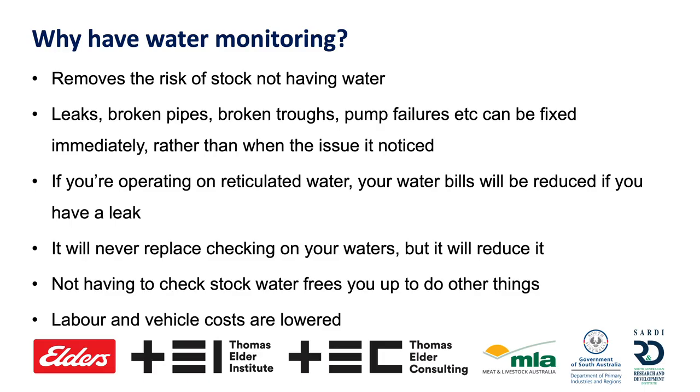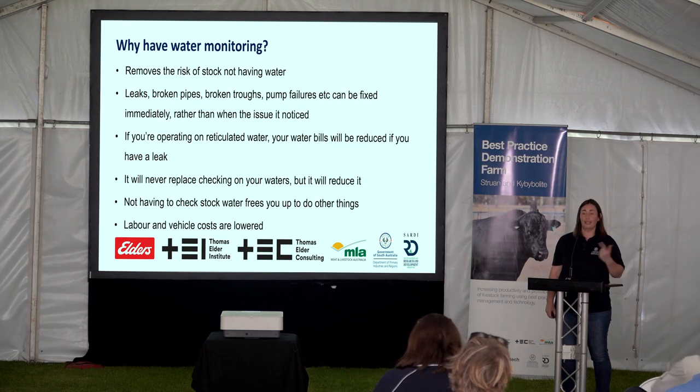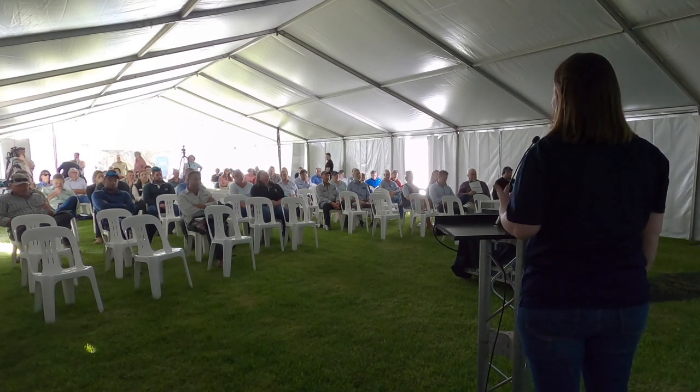So why have water monitoring? It removes the risk of stock not actually having water, which is going to be the biggest issue, especially during summer. If you have an out-of-water event during summer and your stock are seeking out water, they're going to be losing condition. They're going to be dying. That's a huge cost to you. And with water monitoring, we can solve that.